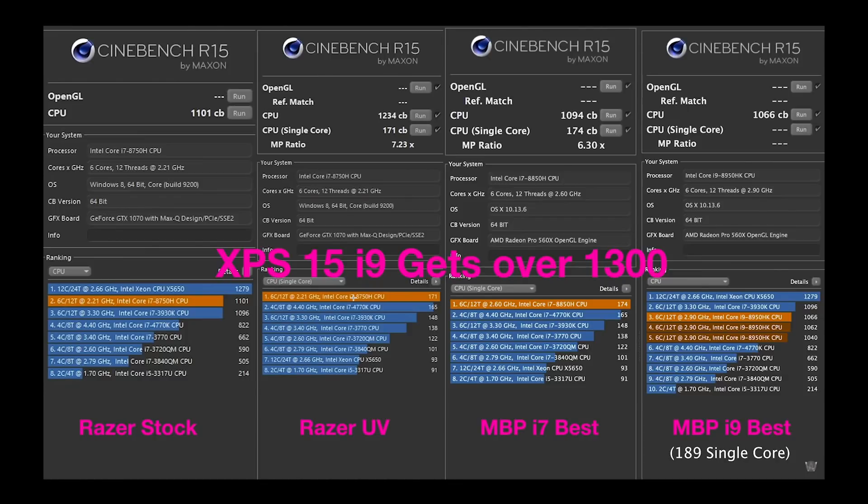Cinebench is exactly the same as the last model — it's a CPU test with no difference. I'll just show a graph from a previous video. The XPS 15 is the only one that's got over 1300 in this test. I haven't had a laptop since that's been able to do that. But same as last model — no change there.